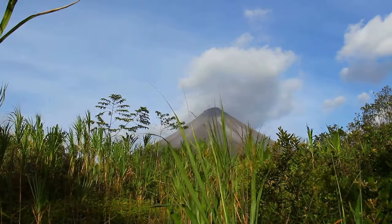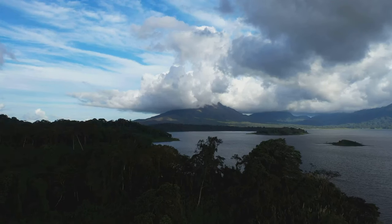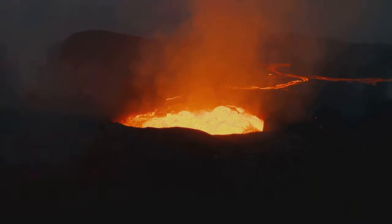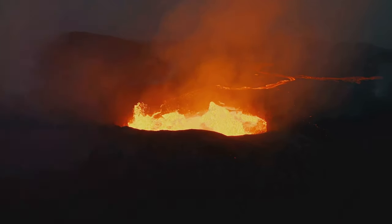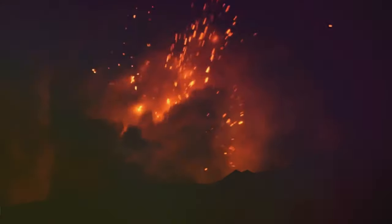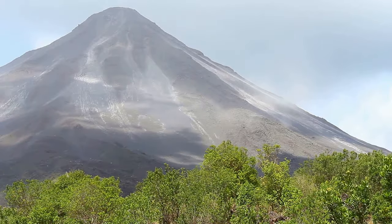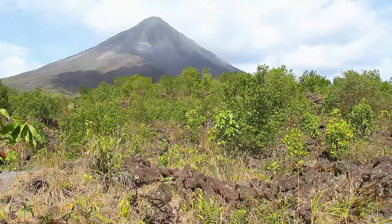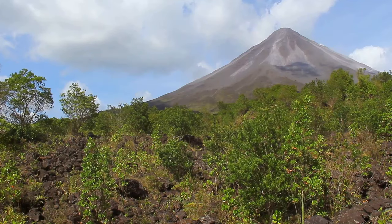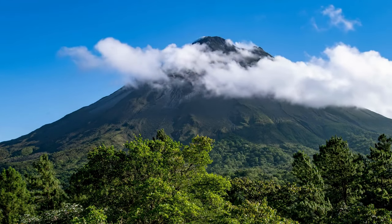Arenal Volcano is a stratovolcano with a classic cone shape — a sight to behold, rising over 5,000 feet. The volcano was very active for many years, erupting with lava flows and spewing ash and rock. The eruptions were spectacular and drew visitors from far and wide. In 2010, the volcano entered a resting phase and is no longer actively erupting. However, it is still a majestic sight.